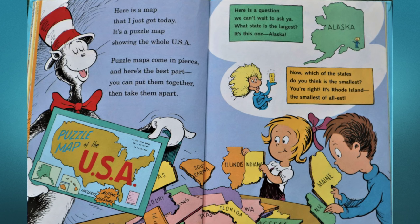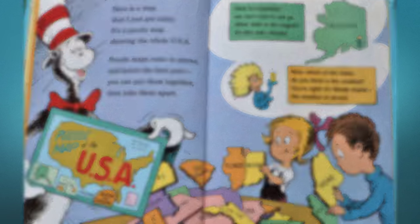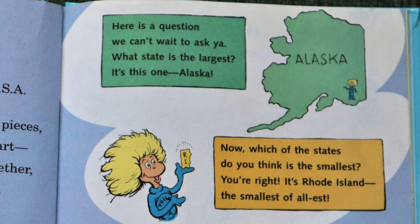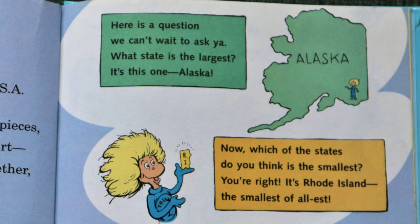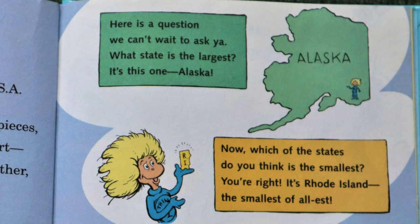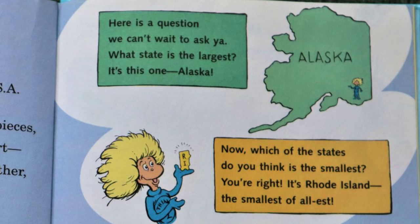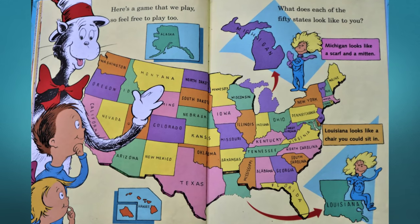Puzzle maps come in pieces, and here's the best part: you can put them together, then take them apart. Here is a question we can't wait to ask you — what state is the largest? It's this one: Alaska! Now which of these states do you think is the smallest? You're right — it's Rhode Island, the smallest of all-est.